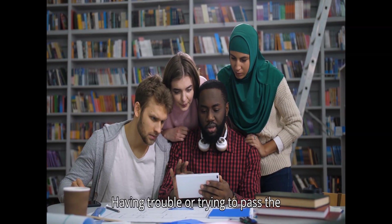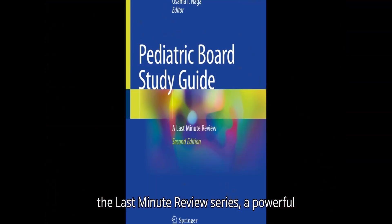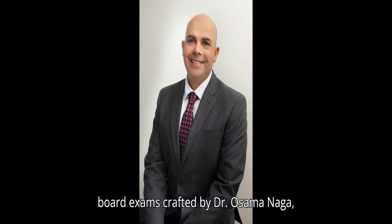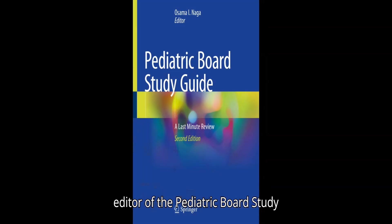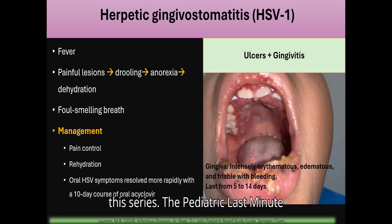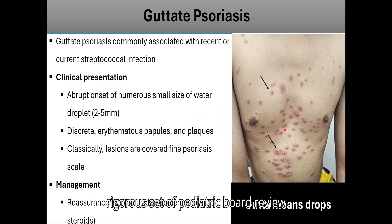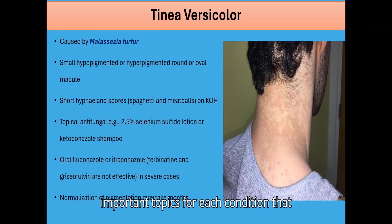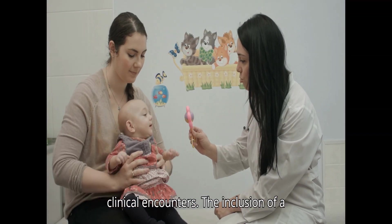Having trouble passing the pediatric board exam? We have the definitive solution: the Last Minute Review series — a powerful tool for achieving success in pediatric board exams, crafted by Dr. Osama Naga, a board-certified pediatrician by the American Board of Pediatrics and editor of the Pediatric Board Study Guide. Dr. Naga breaks down the most critical subjects, covering the most important topics for each condition a pediatrician must know, including real-life clinical encounters.